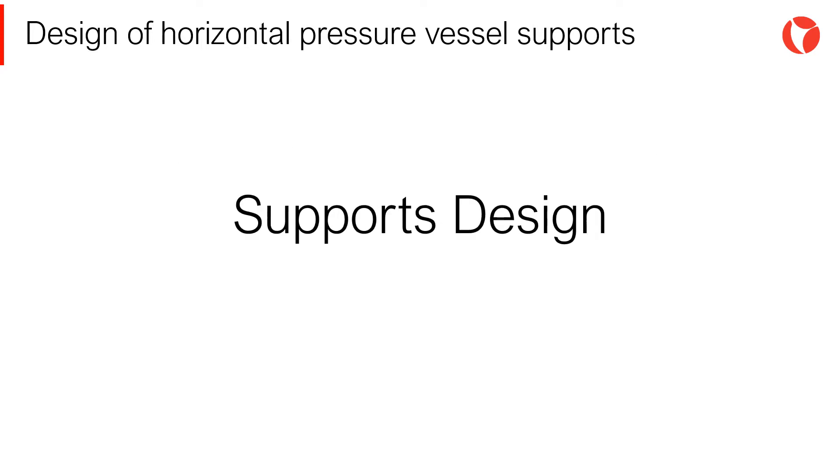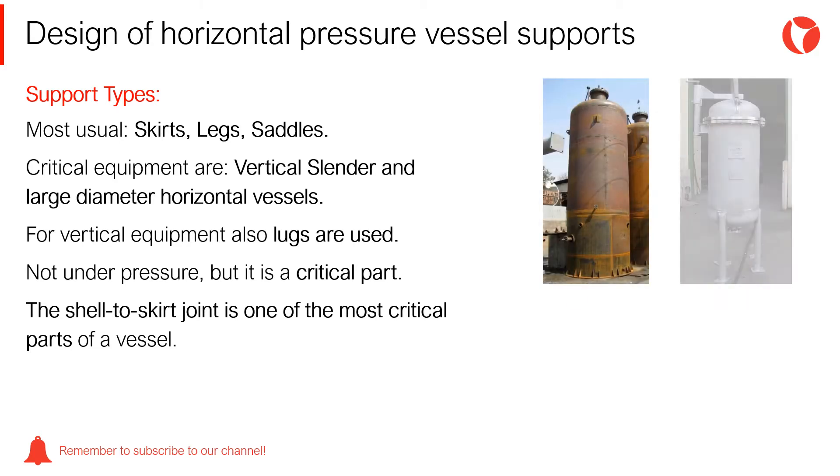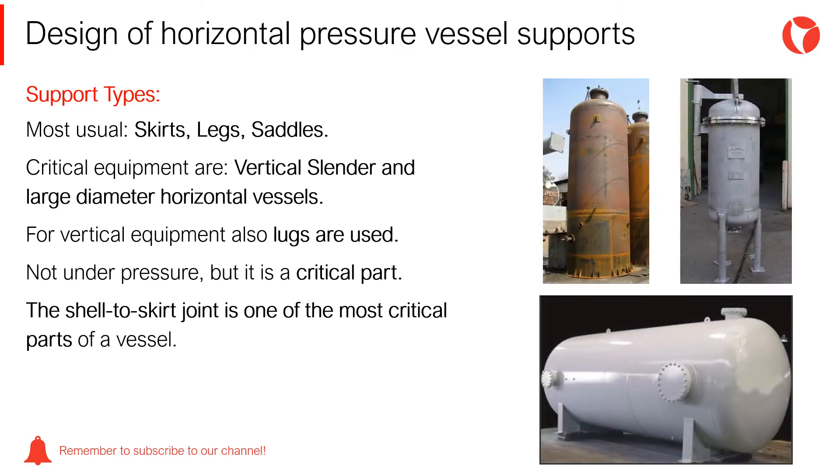There are different ways to support pressure vessels, depending on numerous factors: location, space available, process, operation, etc. The three types of supports most used in pressure vessels are skirts, legs, and saddles.